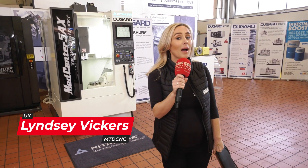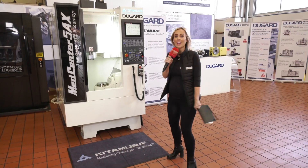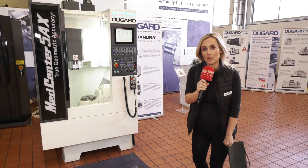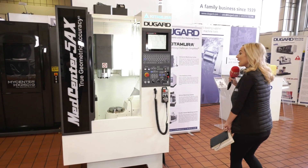Good things come in small packages and this is no exception — the MedCenter 5AX machine from Kitamura. The reason I'm telling you about this is it is in stock here at Dugard.